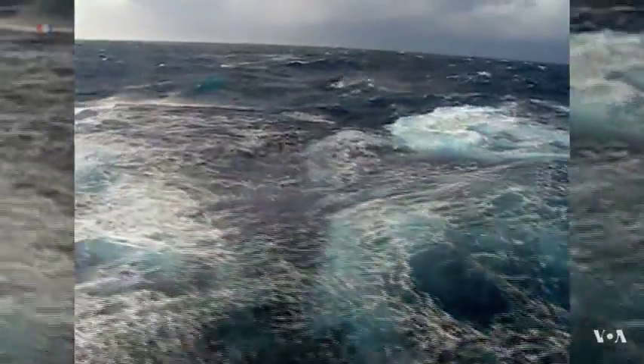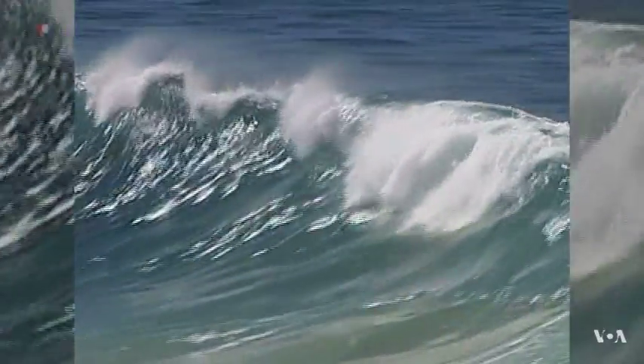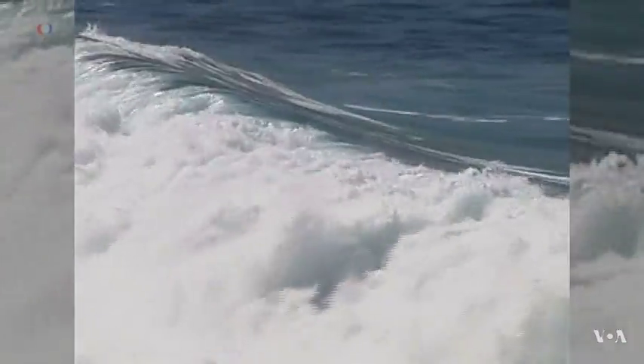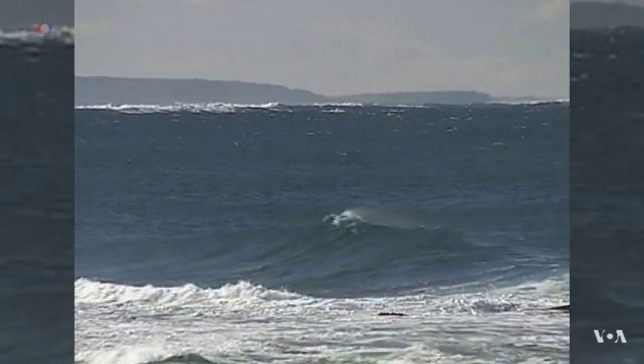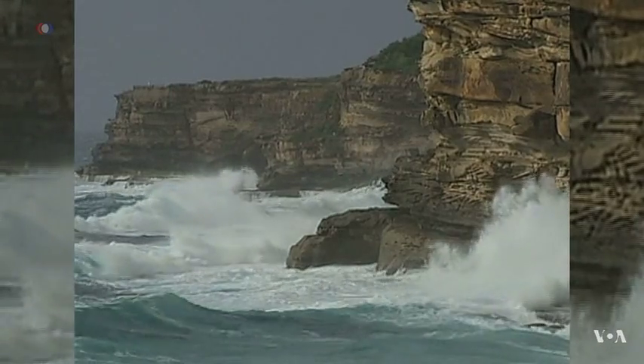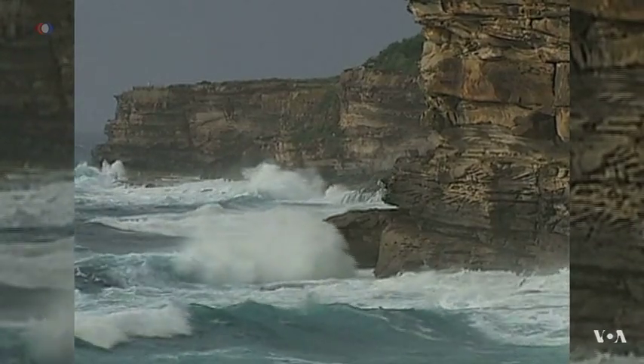The relentless line of waves breaking along a coastline represents a steady stream of energy. The problem is that the water in waves actually goes up and down, a motion which is hard to convert into a force pushing only one way, like a flowing river or a blowing wind.